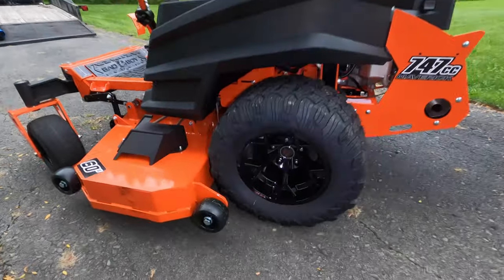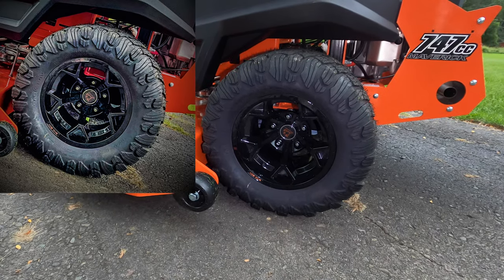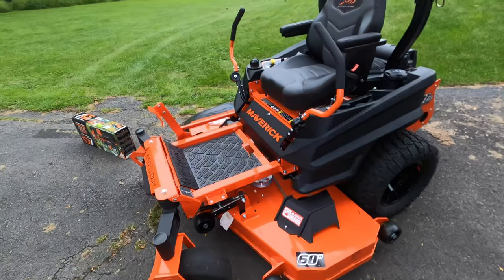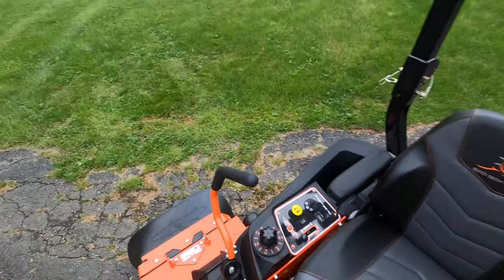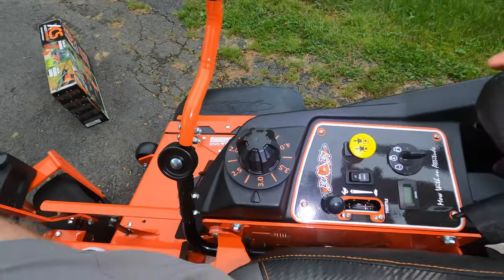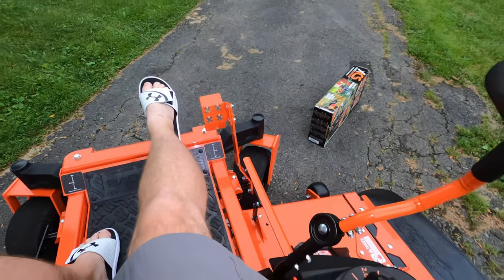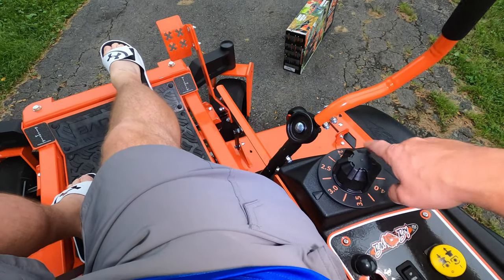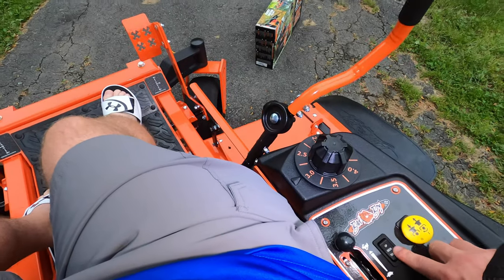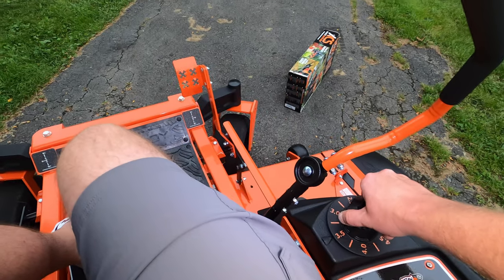One of the other upgrades we got is the upgraded wheels — you can see they're kind of blacked out, five-spoke. That's an add-on; without it you just get a basic black hub. We also went with the 60-inch deck. Another feature we got is the electronic deck lift. You can see this button right here that says deck up and deck down. Without that feature, you'd have to use this foot pedal and manually turn a knob to change your cutting height — it ranges from one and a half to four and a half inches.